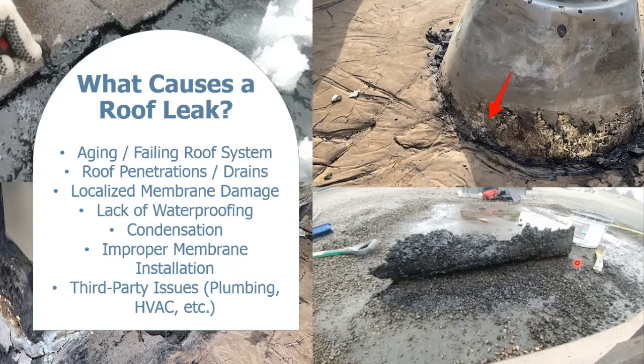Roof penetrations and drains tend to be weak points in the membrane system. Issues found around them could be with the membrane itself — for example, deteriorated membrane around the penetration — or with the flashing, which may have corrosion or penetrations occurring. We also commonly see localized membrane damage, which can occur due to severe weather fluctuations, punctures, or the membrane breaking down for other reasons, requiring localized membrane repairs.